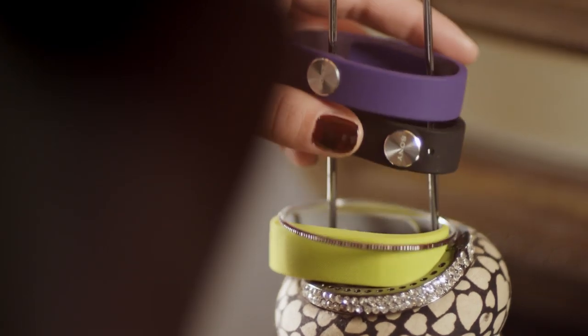Smartband is a 24/7 wearable device. It is waterproof, discreet, and designed to look great with whatever you wear.